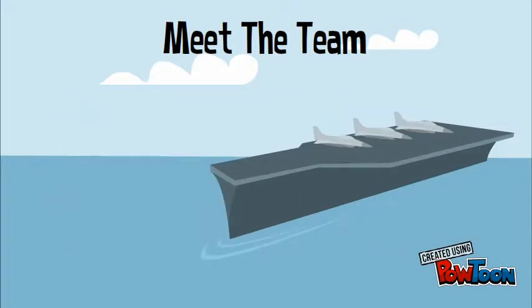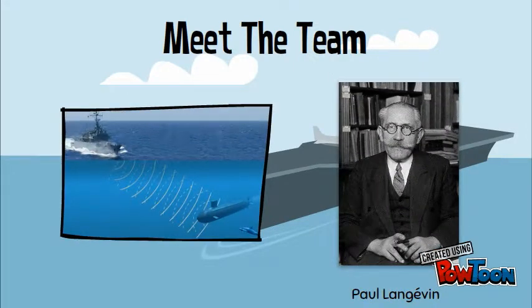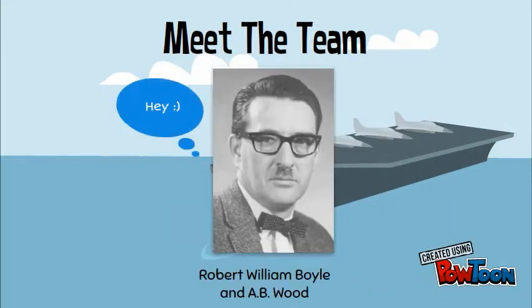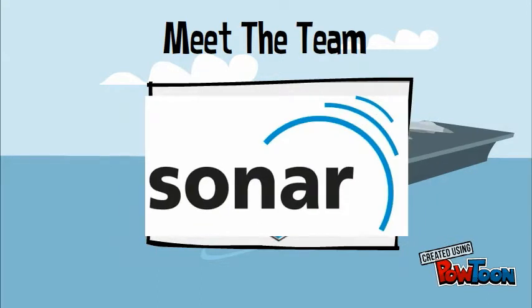French physicist Paul Langevin constructed the first sonar set to detect submarines in 1915. In 1917, Canadian Robert William Boyle and A.B. Wood created the ASDIC, a sound detective device for the anti-submarine division of the British naval staff. Americans later renamed it sonar.